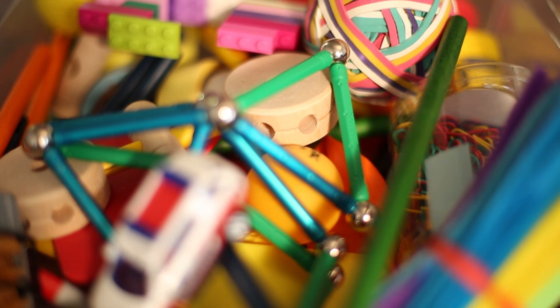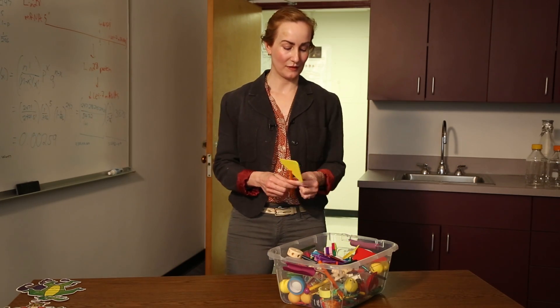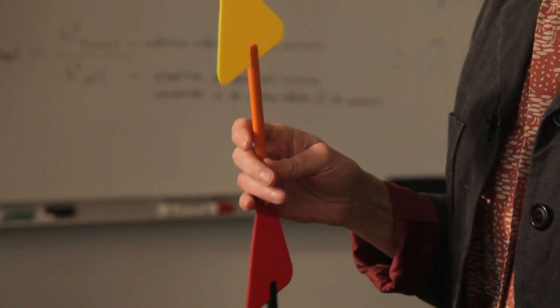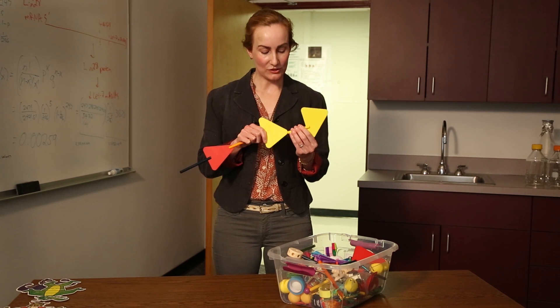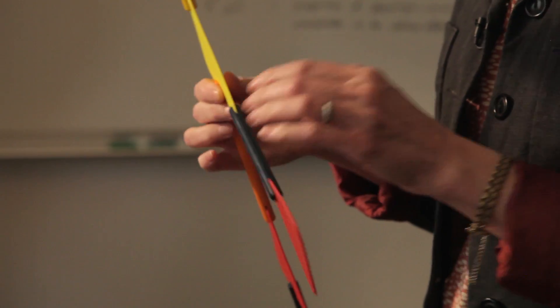Now it's my turn to use the toy box to help explain what we've discovered. One thing we do know is that the connections between brain cells are important. Like connections between these toys, the connections between brain cells allow brain cells to communicate with one another. A single brain cell may be connected to up to 10,000 other brain cells, and altogether there are literally trillions of connections in the human brain.